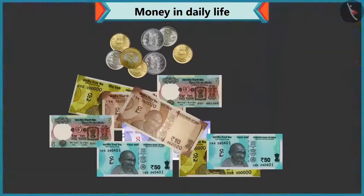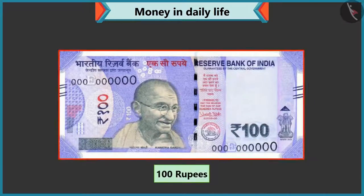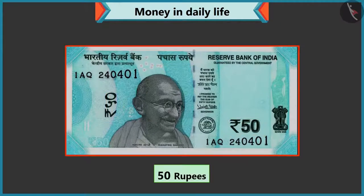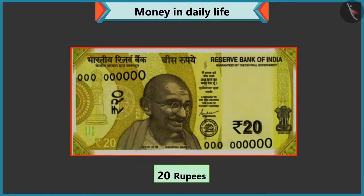The value of every note and coin is written on it. Look, there is a hundred written on this note, so this is a hundred rupee note. Okay. So fifty is written on this note — then it must be a fifty rupee note, isn't it? Well done, Chi-Chi. Now tell me how much is the value of this note? Twenty is written on this note, so it is a twenty rupee note.